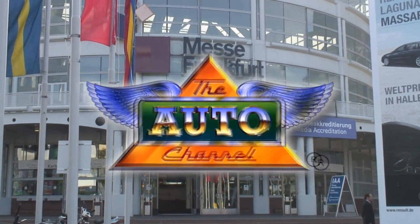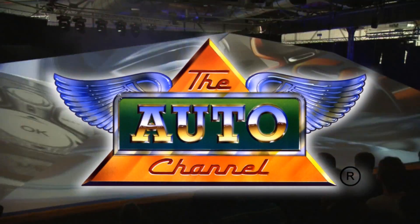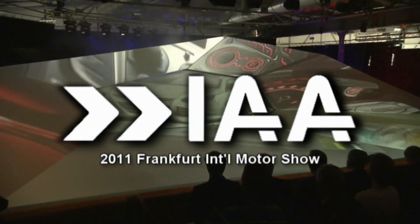Direct from Frankfurt, Germany, the Auto Channel presents exclusive press pass coverage of the Frankfurt International Motor Show.